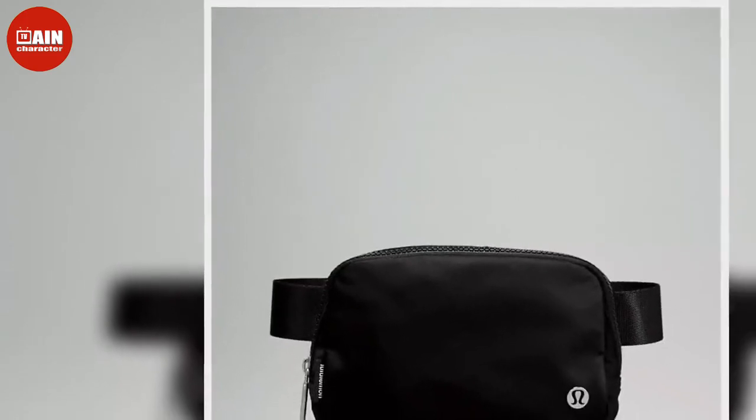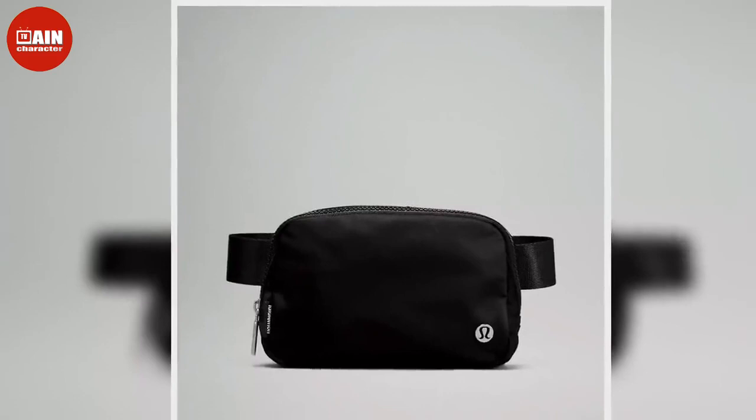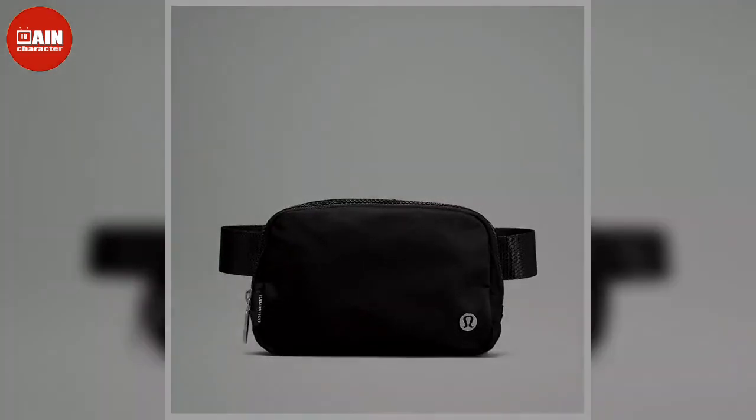Made of a water repellent fabric, this versatile bag has plenty of interior and exterior pockets for carrying all your essentials anywhere.